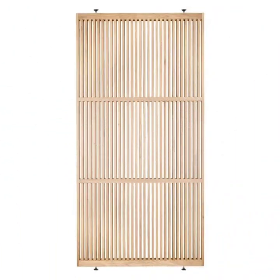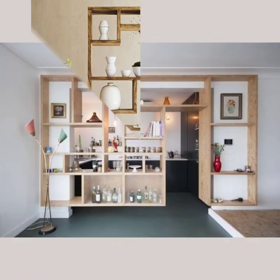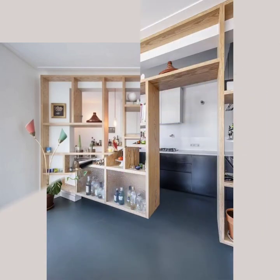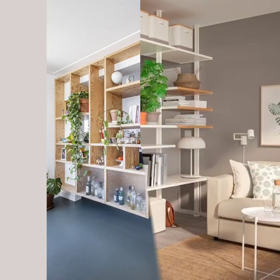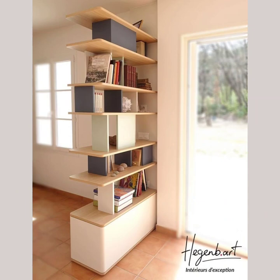This creates an open and airy feel while still giving you the privacy you need. In this slideshow, you will see the various ways in which our wooden room partitions, wall partitions, or partition walls can be used in different spaces.